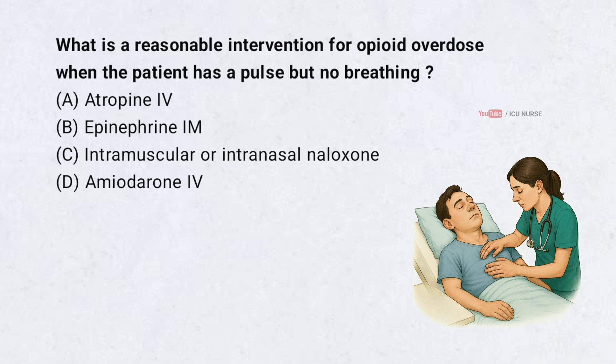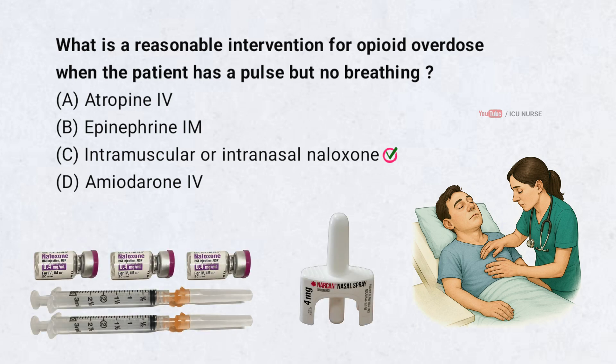What is a reasonable intervention for opioid overdose when a patient has a pulse but no breathing? Correct answer: C. Intramuscular or intranasal naloxone. Intramuscular or intranasal naloxone is the reasonable intervention for opioid overdose when the patient has a pulse but no breathing.